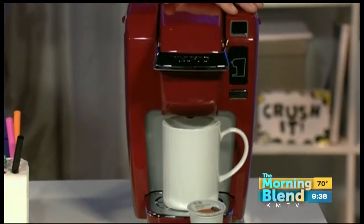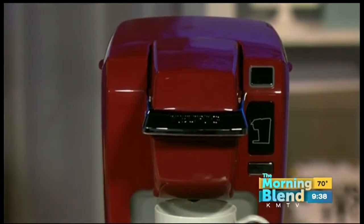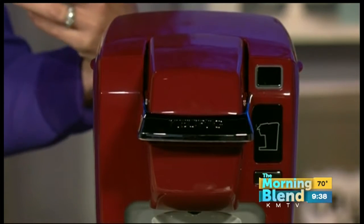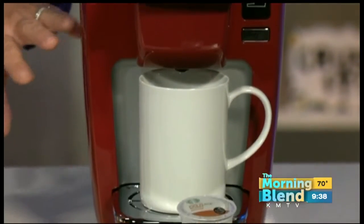This is the Keurig K-15. It's a single-cup coffee maker that brews more than 400 flavors of coffee and other hot beverages. It really saves a ton of money — you can either make it in your own dorm room or run out to the cafe and order it for about five bucks. This is an incredible value with a small footprint that fits in any dorm room.